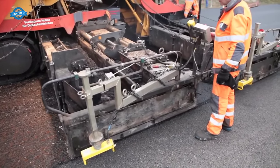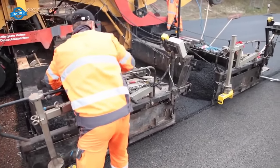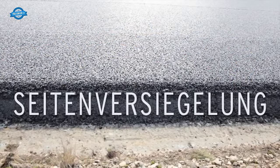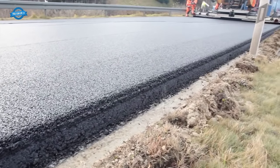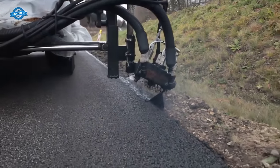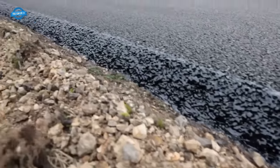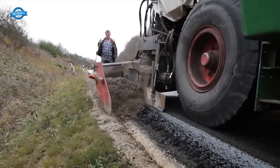Side sealing involves applying a protective layer along the edges of the road surface to prevent water infiltration and maintain the integrity of the pavement. The side sealing material is typically a specialized bituminous compound or sealant. Water infiltration can lead to the deterioration of the pavement structure over time, causing cracks, potholes, and other forms of damage. By applying a side seal, the road's lifespan is extended and its overall durability is enhanced.